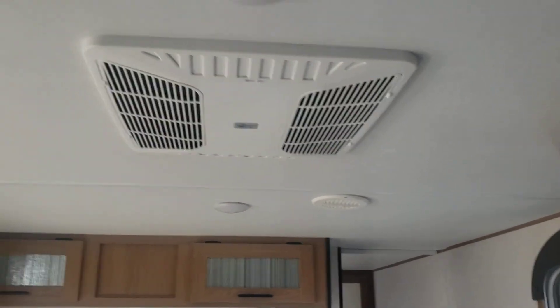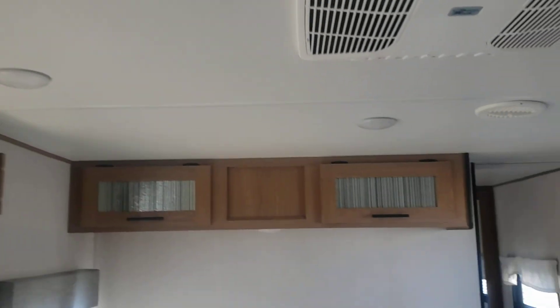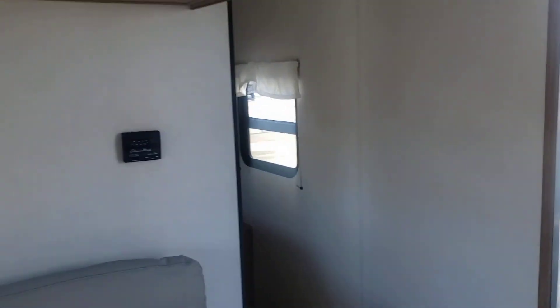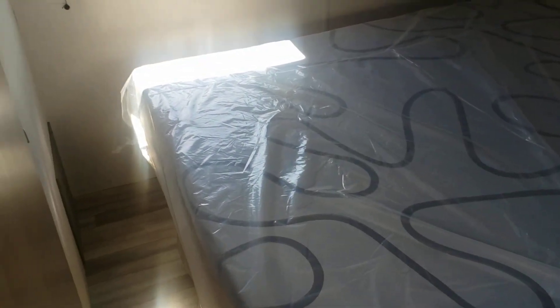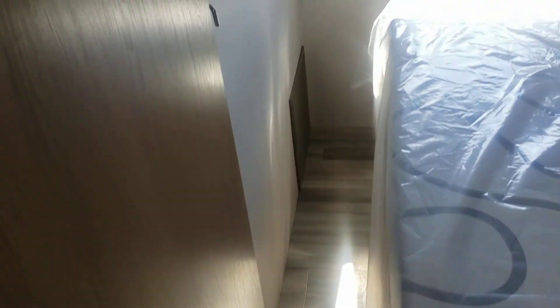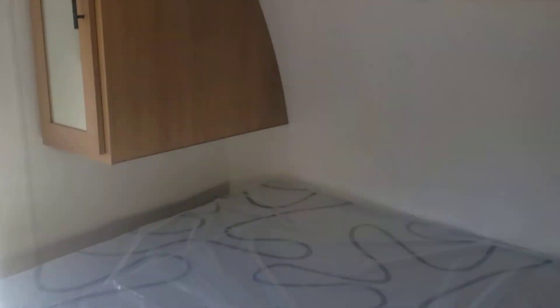We have a ducted AC because of that front bedroom, so you have individual outlets for air. Then our walk-around queen — you will have to do a little bit of a shimmy on this one, but with the sliding door it's definitely usable. A lot of storage over top, and full wardrobes on the side that actually go to the very front corner.